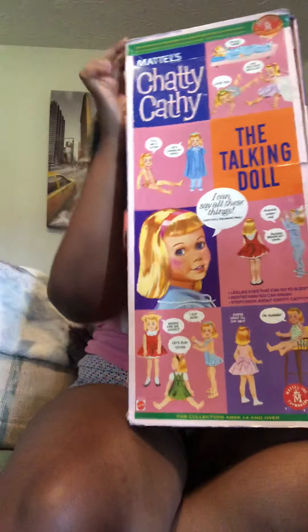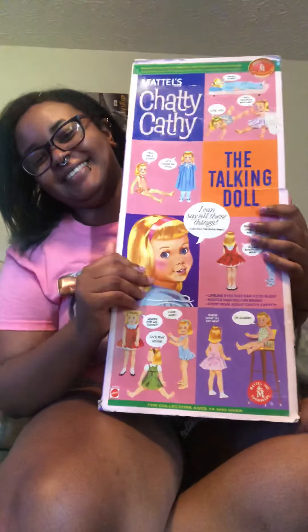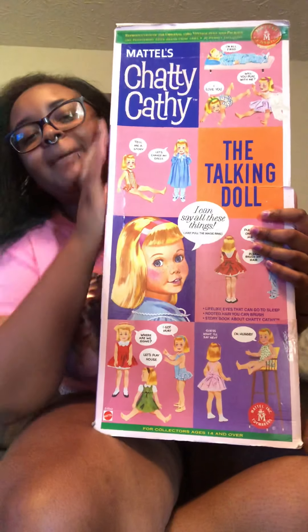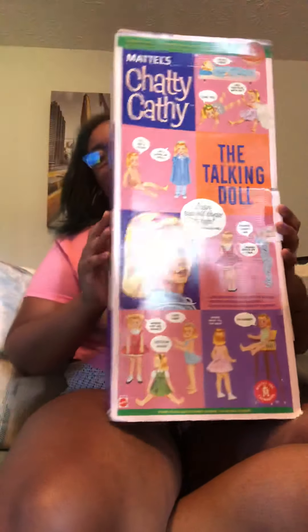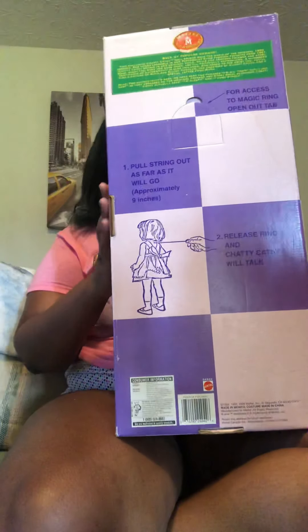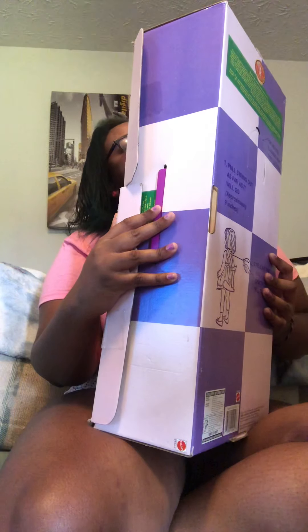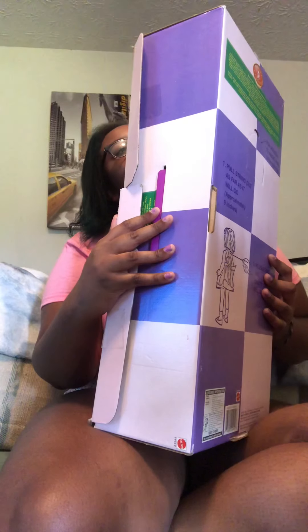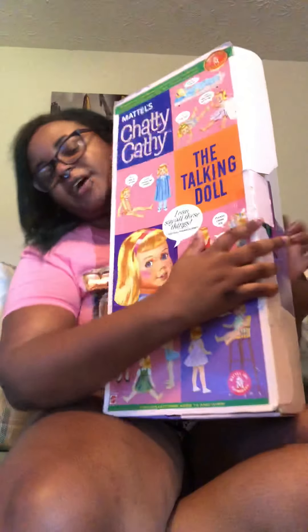It is Chatty Kathy! She was about to fall out — she's too eager to come out. This is the box. She says 12 things. These were originally produced in 1960 and reproduced in 1999. This is a reproduction of the original 1960 vintage doll in package, and this is the JCPenney exclusive. I don't even have that many JCPenneys still around anymore.